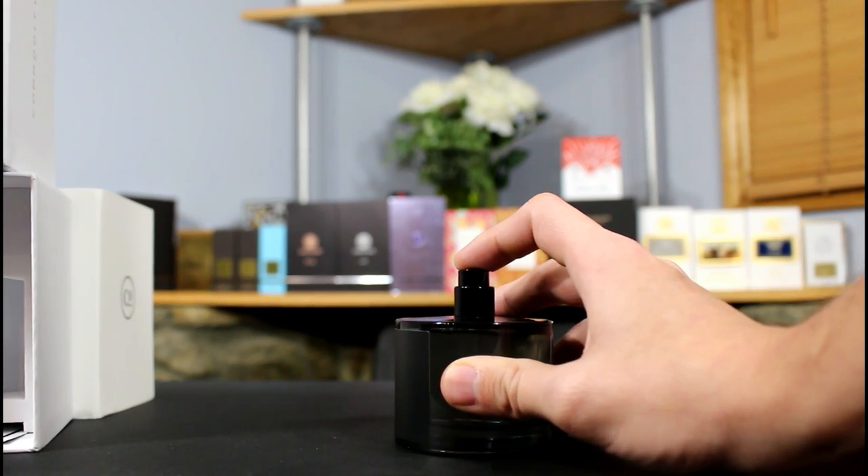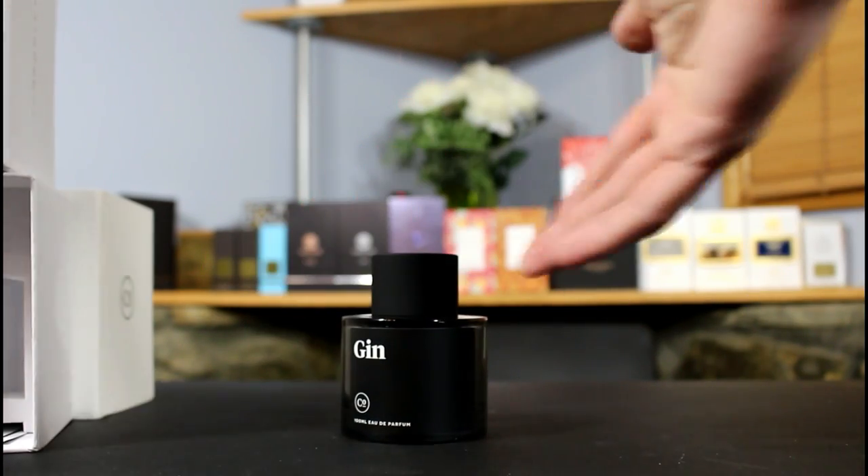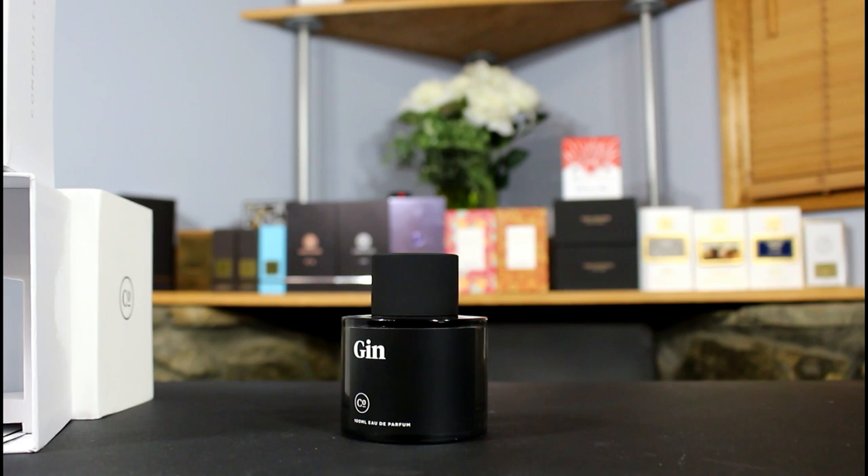The bottle says Gin, the Commodity symbol, 100 ml Eau de Parfum. The cap does not snap in but you can lift it by it — no problems there. You can see the juice is clear, and the atomizer is pretty nice. Let me give it a spray on the box — it's actually pretty nice. Overall I think the presentation is pretty nice, it's got a good look about it, it's classy and simple.